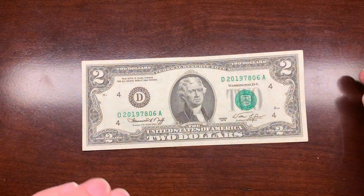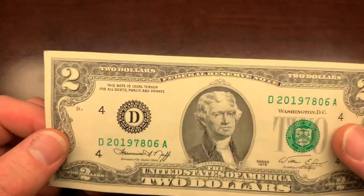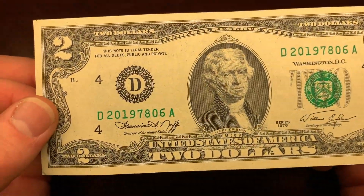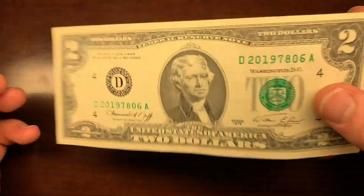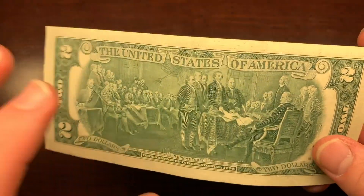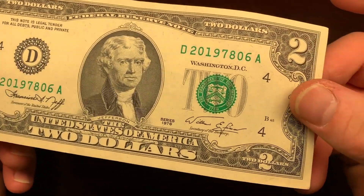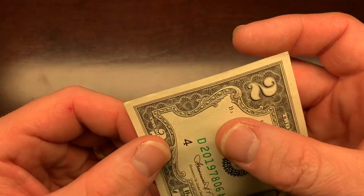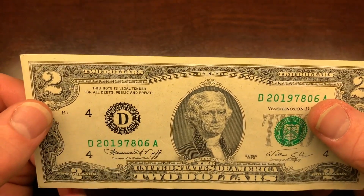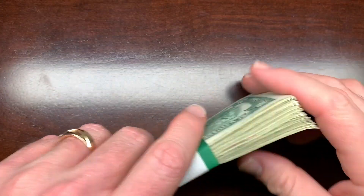That star note is still cool. And then this bill right here is a 1976 and it is immaculate. I can't find anything wrong with it — no creases, it's crisp, the back doesn't have any marks on it, and I don't see any ink marks on the front. About the only thing is a little wear on the corners. But this is definitely a keeper. On to strap number two.